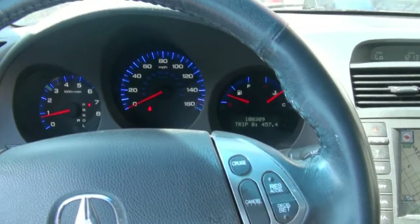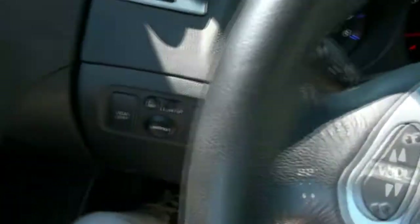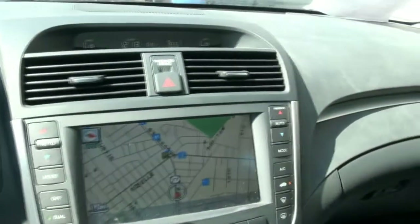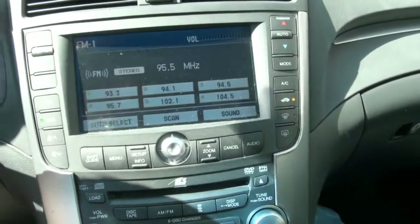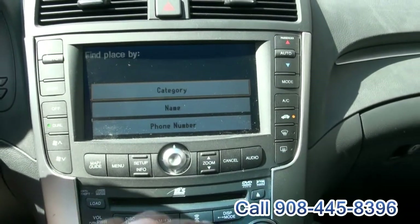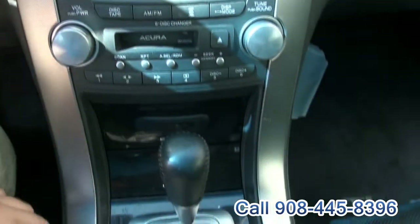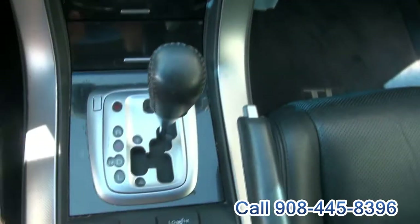Nice and cool in here. 108,000 miles on the clock. It has a touchscreen navigation that is really easy to use. Also has the ELS surround sound and carbon fiber trim.